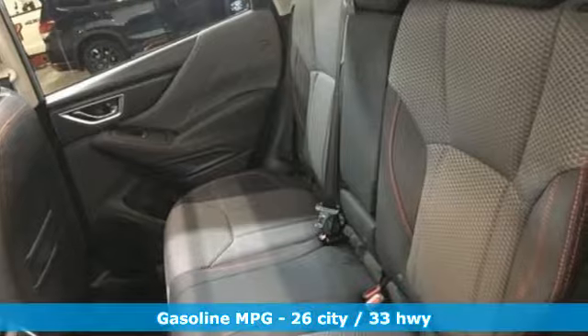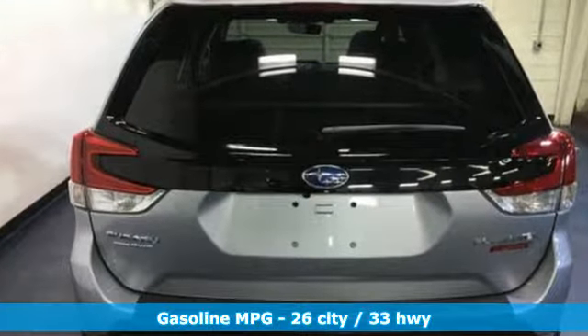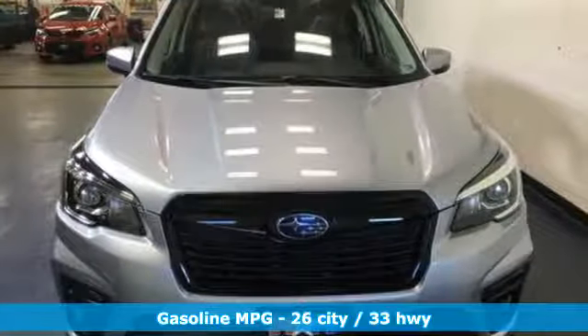Features include streaming audio, power heated mirrors, front heated bucket seats, auto dimming rear view mirror, doors and push button start proximity key.